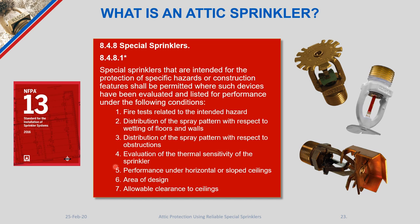Because testing accounts for truss web member obstructions, manufacturers can state that those members do not need to be counted as obstructions when sprinklers are installed as intended. Additional criteria include evaluation of thermal sensitivity — since quick response sprinklers are required for attics under standard spray, attic sprinklers use fast-response fusible elements accordingly. Performance under sloped ceilings is also evaluated, as all attic tests use sloped configurations rather than horizontal ceilings. The area of design is documented in the manufacturer's technical literature, and clearance to the ceiling specifies where sprinklers are installed relative to the underside of the roof deck or top chord of the truss.